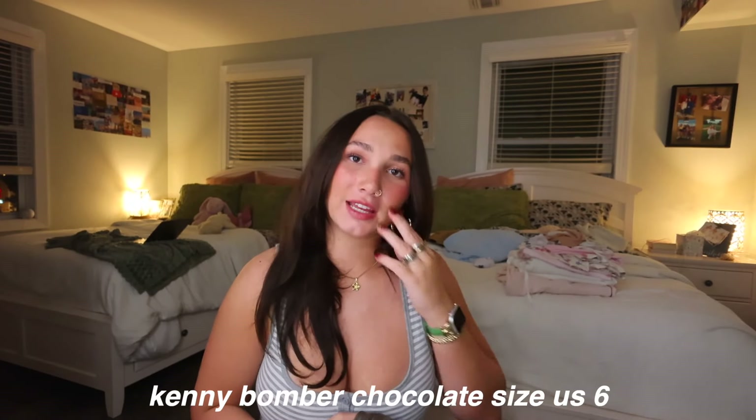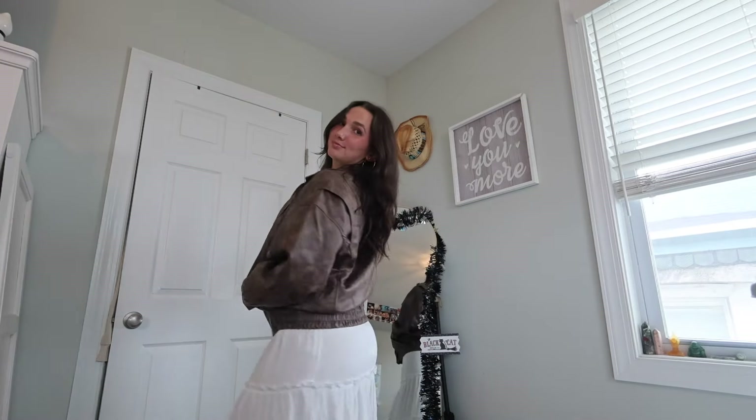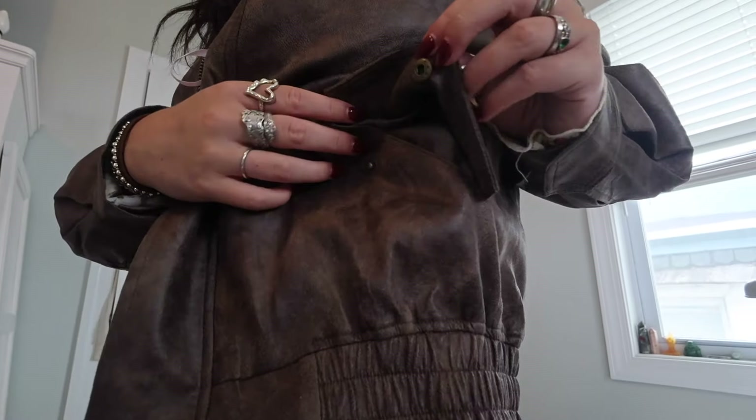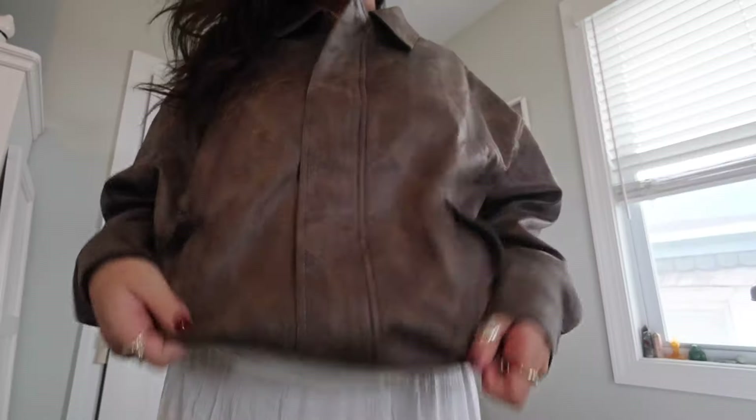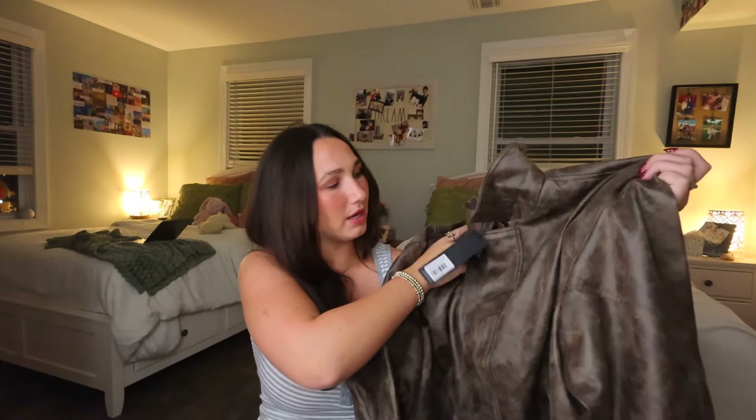The next thing I'm excited about is this jacket — it's been on my list for a while. I love a good leather jacket because they elevate any outfit. I want to get a jacket in every color, and now I have brown to add to my collection. It's so adorable zipped up or unzipped. It's a softer, lightweight material — more of a fall jacket than a winter jacket — but it can keep you warm and is a great elevation to any outfit.